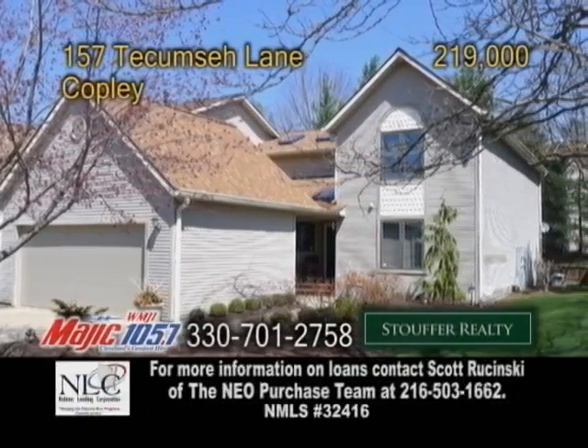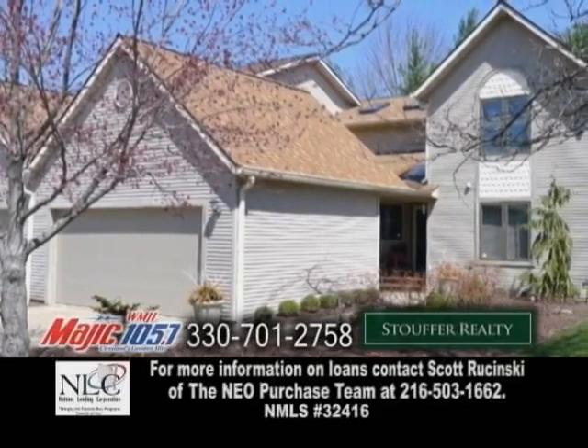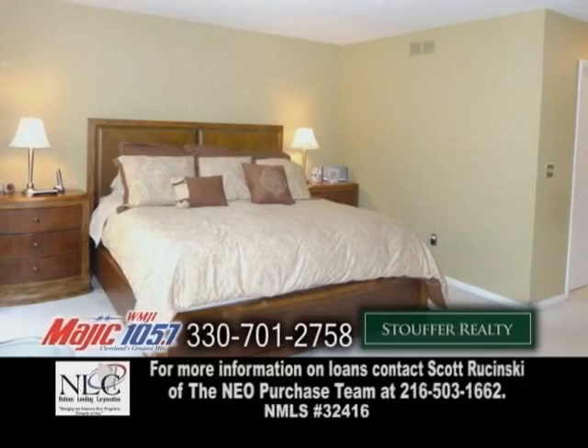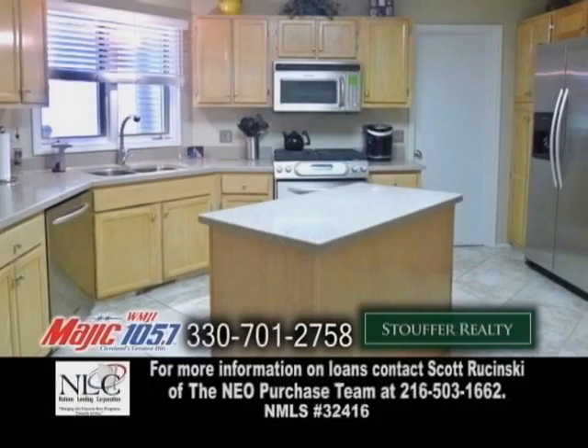An end-unit condo in Copley. This condominium features 2,900 square feet of living space. The open floor plan includes three bedrooms and two-and-a-half baths. The eat-in kitchen offers stainless steel appliances, quartz countertops, an eating area, and a center island.